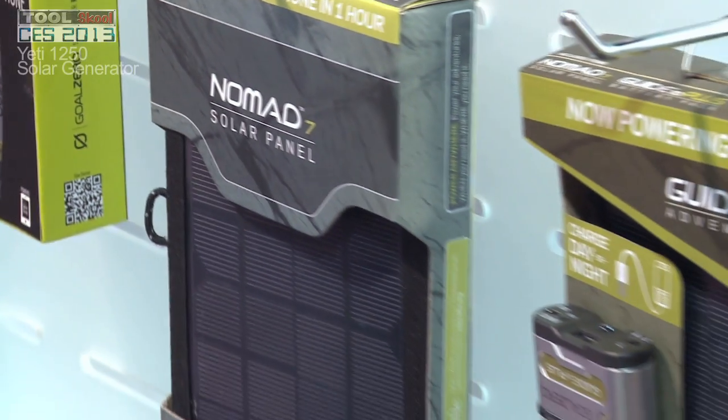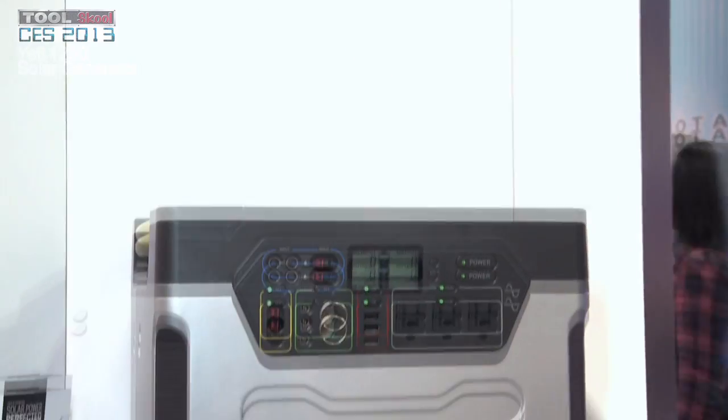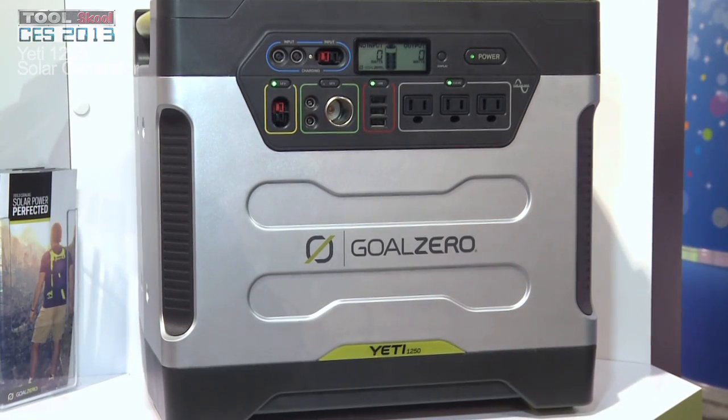I'm Scott Sorensen with Goal Zero. We're at the 2013 CES. At first it was solar for cell phones and laptops, things like that, but people want to charge the big stuff too. Today I want to talk to you about the Yeti 1250, our solar generator.